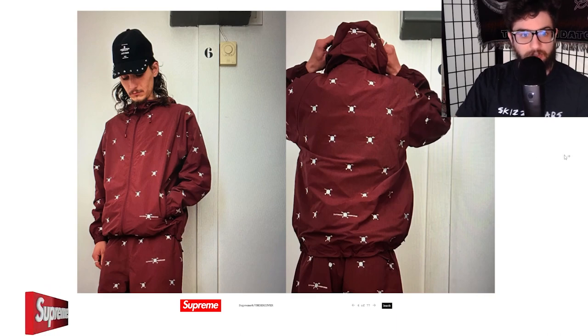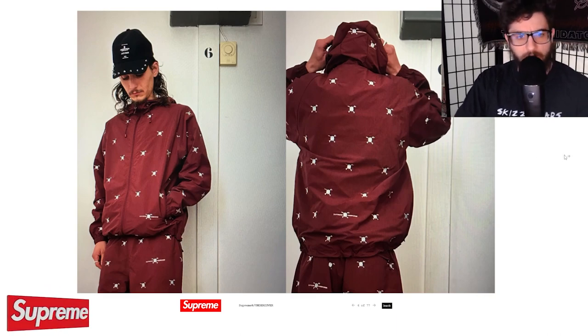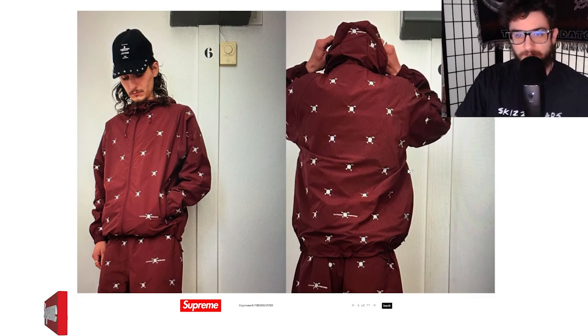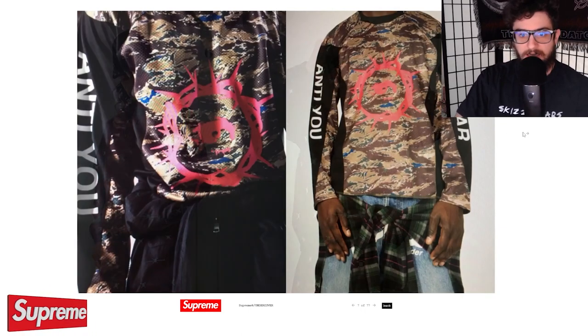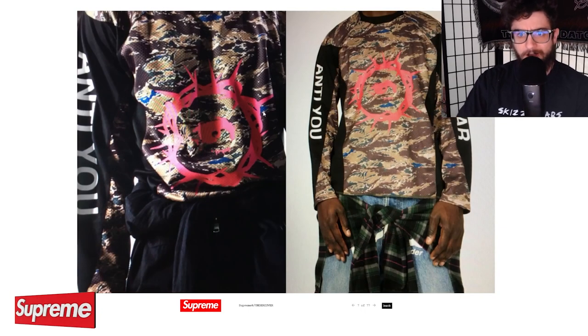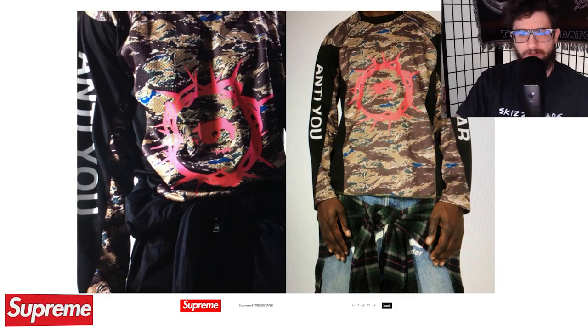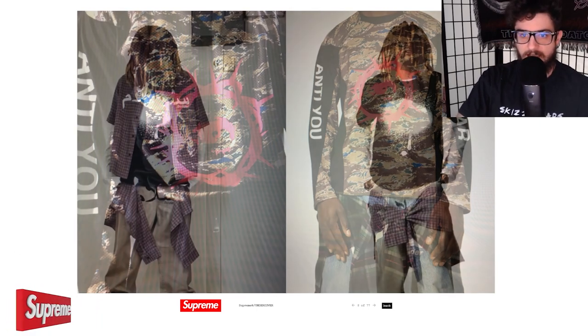This design is pretty cool too. We have a windbreaker-type tracksuit with the Supreme Undercover logo right here — this little kind of skull and crossbones look, I'm not sure. We also have this motocross-type shirt with 'Anti-War' on the sleeves and this cool design, like a crown of thorns almost. Kind of just abstract art — cool design there.